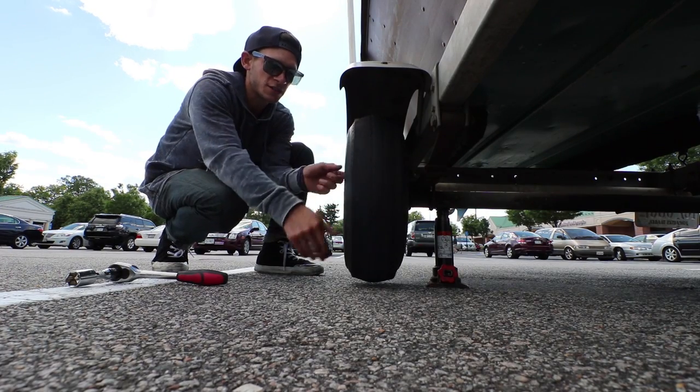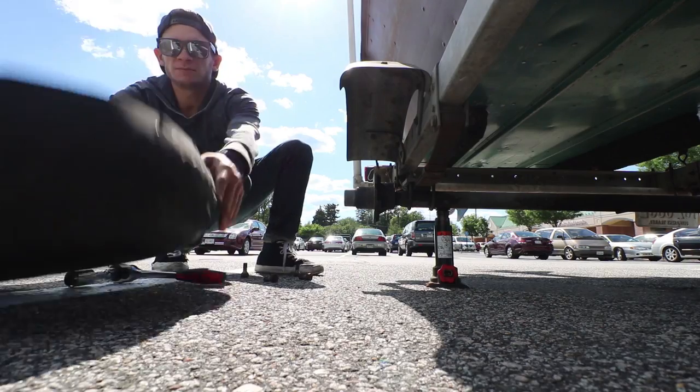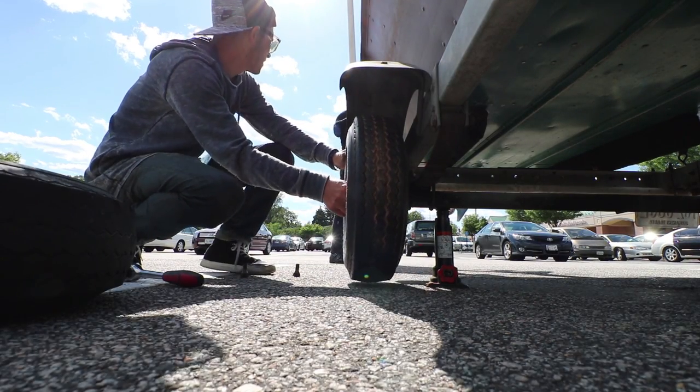This tire looks a little dunzo to me, I'm gonna change it out and then we're gonna go do some musky fishing.